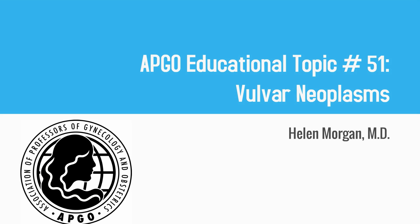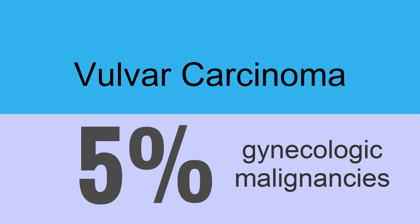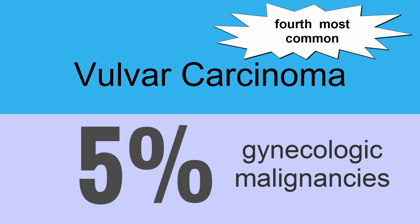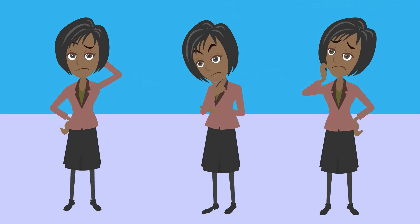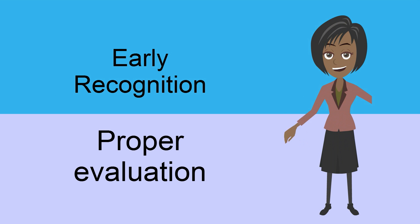APCO educational topic number 51: vulvar neoplasms. Vulvar carcinoma accounts for 5% of all gynecologic malignancies and is the fourth most common gynecologic cancer. The symptoms can be vague and sensitive for patients to talk about. Early recognition and proper evaluation of vulvar neoplasms can reduce morbidity and mortality.